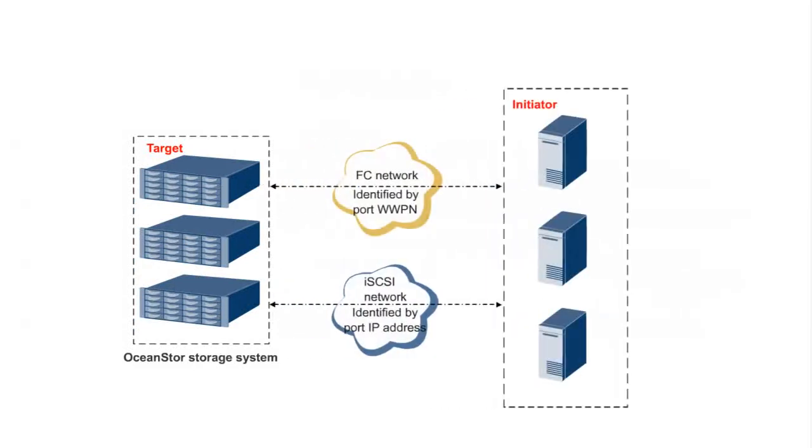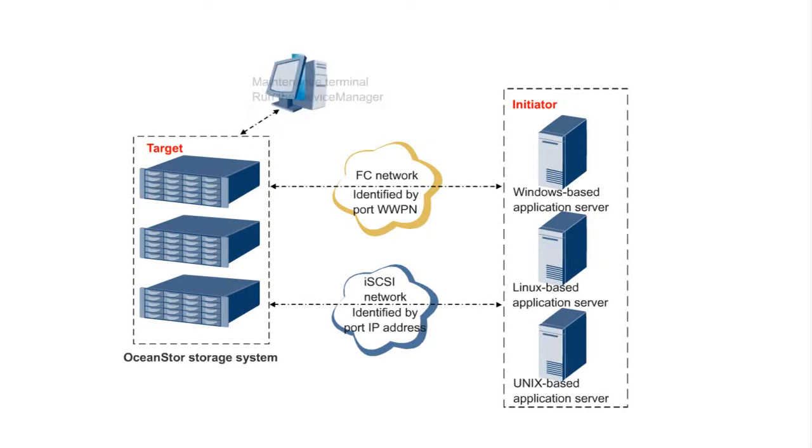The OceanStore Enterprise Unified Storage Systems can be connected to application servers running different operating systems, including Windows, Linux, and Unix, over an Internet Small Computer Systems Interface network or a Fibre Channel network. A maintenance terminal is connected to an OceanStore Enterprise Unified Storage System through a management network port.